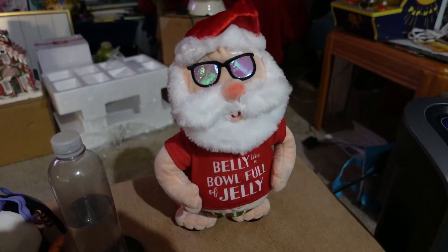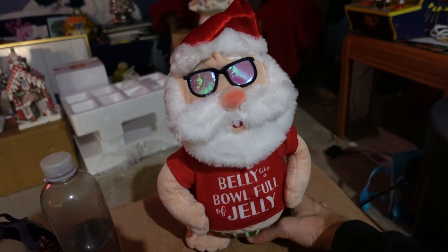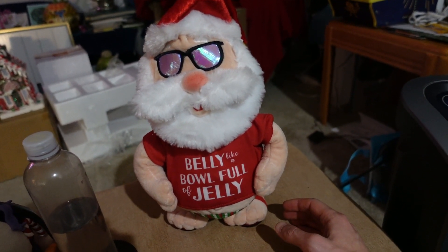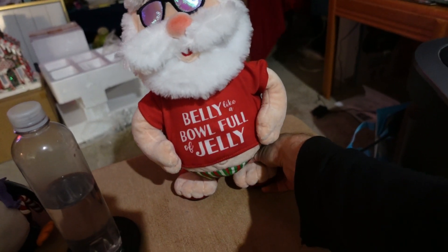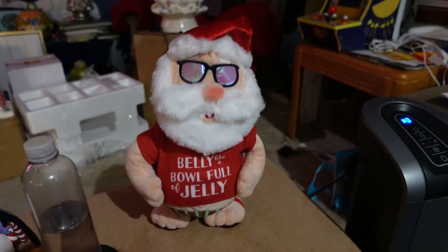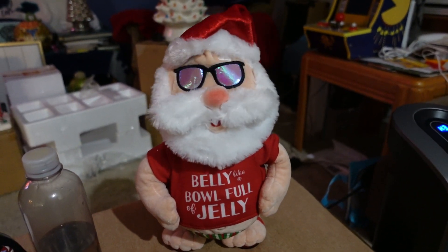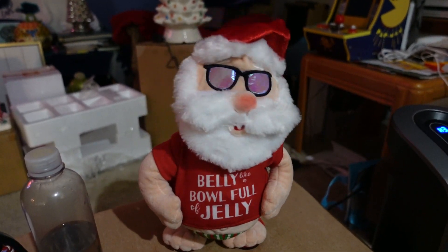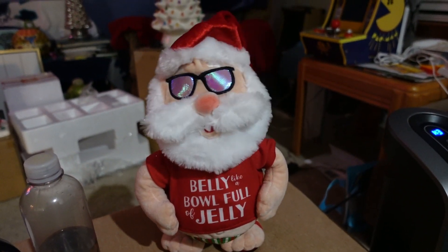This other item I found in the Christmas boxes is a little dancing Santa — it says 'belly like a bowl full of jelly.' You press the bottom foot and he starts dancing. He does work, plays a famous song. I don't want to play too much or we'll get demonetized — you guys get the idea.